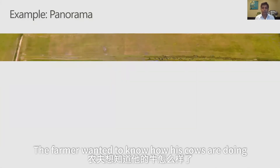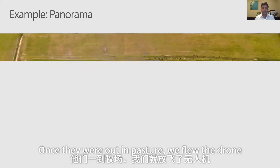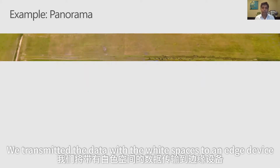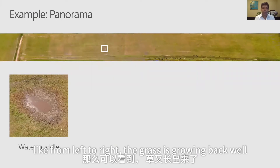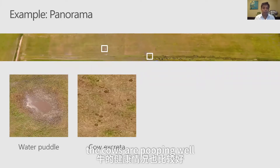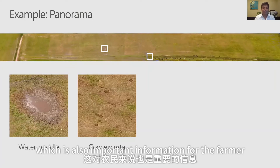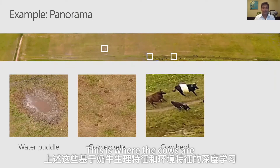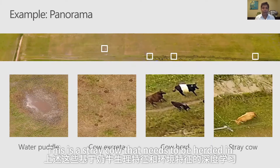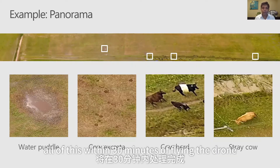This is another use case — a four kilometer stretch where a farmer wanted to know how his cows were doing once they were out in pasture. We flew the drone, transmitted the data with white spaces to an edge device, and within 30 minutes we were able to flag things like: from left to right the grass is growing back well, the cows are healthy, and this is a stray cow that needs to be herded in. All of this within 30 minutes of flying the drone.